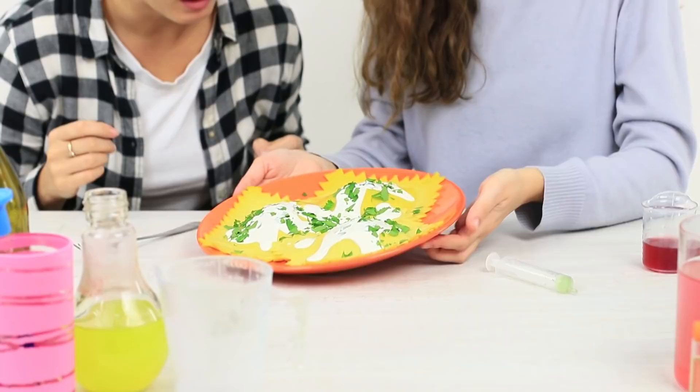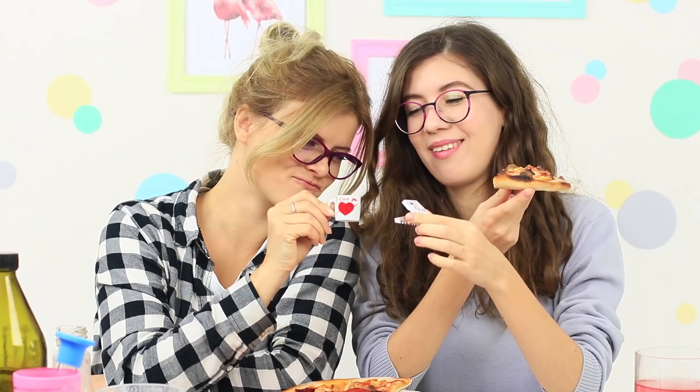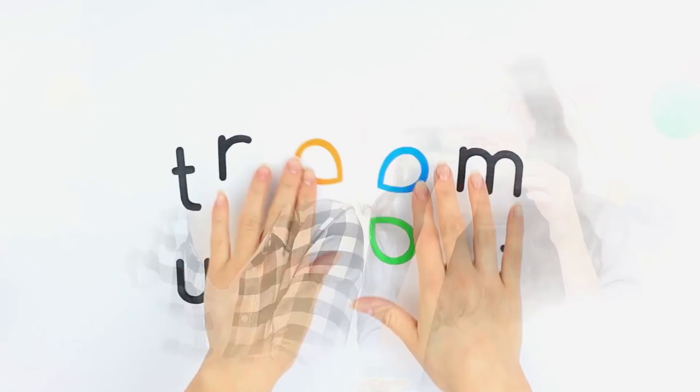A mini burger and a giant hot dog, a teeny pizza, and perfect ravioli. Don't be surprised today — we're doing experiments on different sizes of dishes. Are you going to repeat them? Then watch our new video.